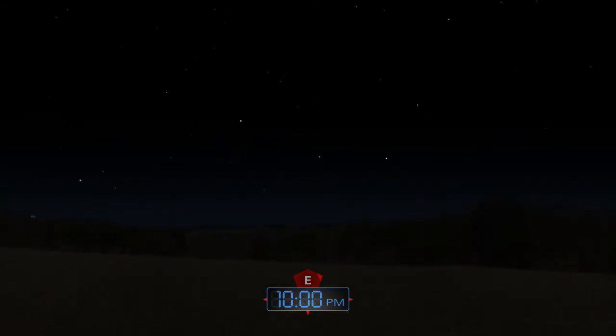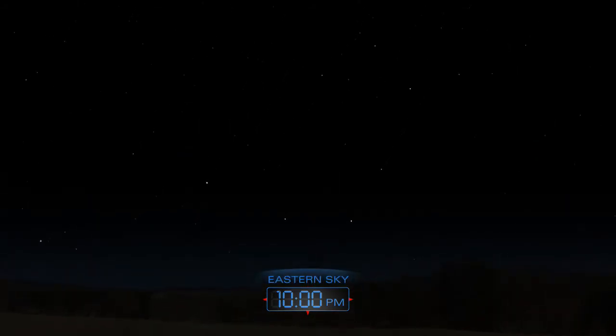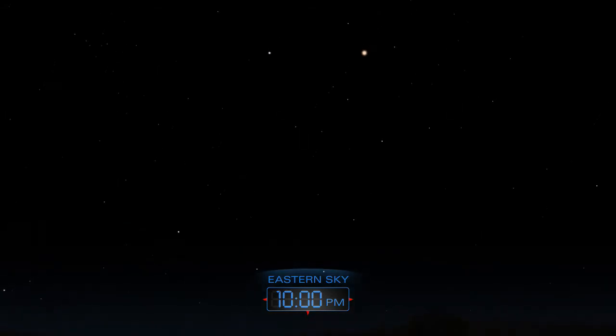Mars appears in the east late in the evening and climbs higher during the morning hours. A telescope will help uncover some of the planet's features.